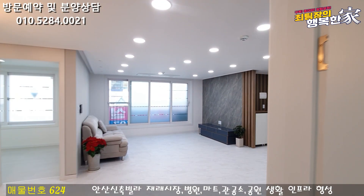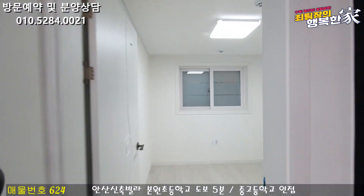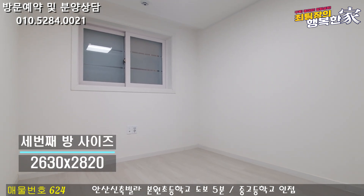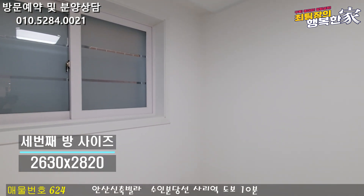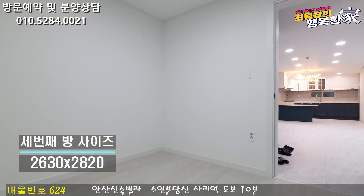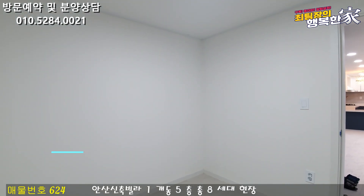세 번째 방이랑 네 번째 방도 한번 보도록 할게요. 세 번째 방도 방 사이즈가 넓네요. 어디가 작은 방이라고 딱히 말씀드리기 어려울 정도로 방 4개가 다 전부 넓습니다. 전체적인 화이트 인테리어로 나와 있고, 침대, 책상, 작은 붙박이장까지 충분히 둘 수 있는 사이즈로 나와 있습니다.